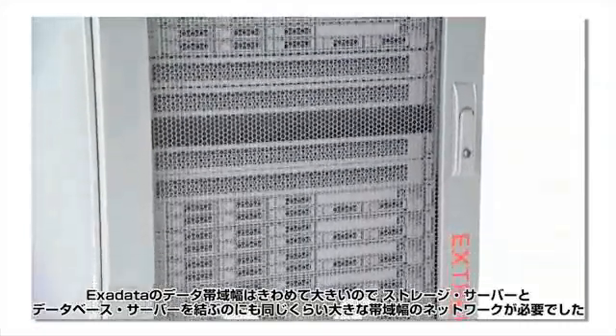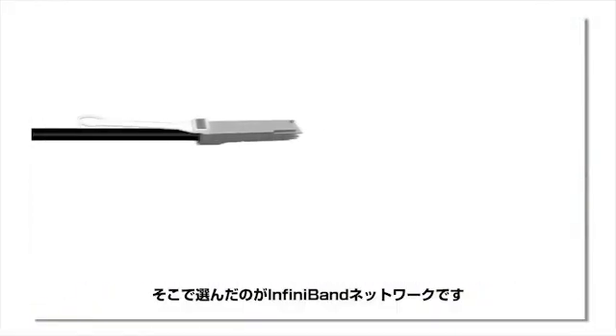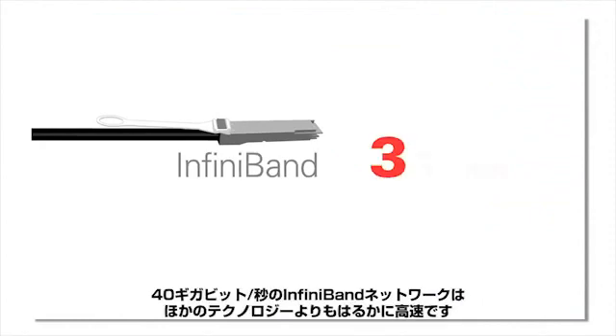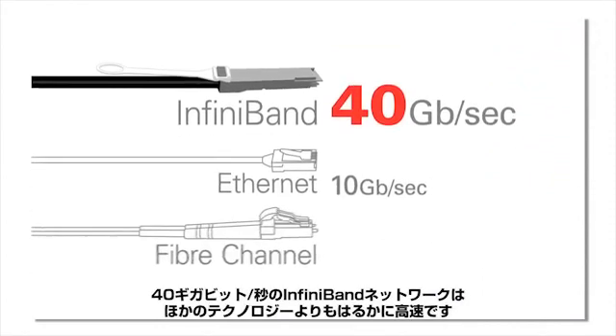Given the immense data bandwidth of Exadata, we needed equally high bandwidth connectivity to tie together storage and database servers. We chose an InfiniBand network, which at 40 gigabits a second is much faster than competing technologies.